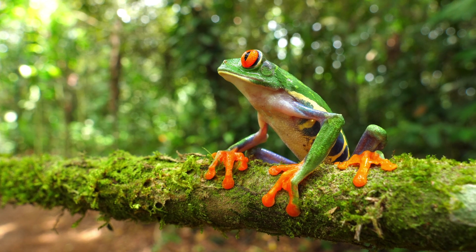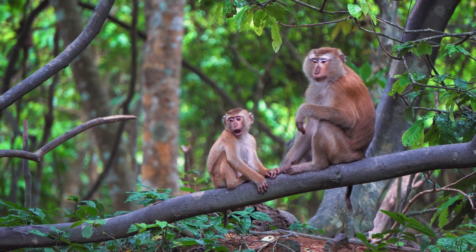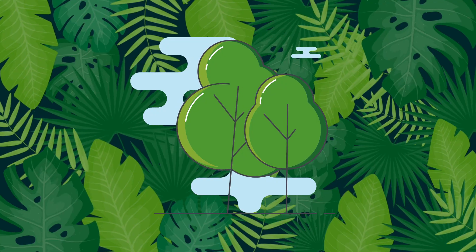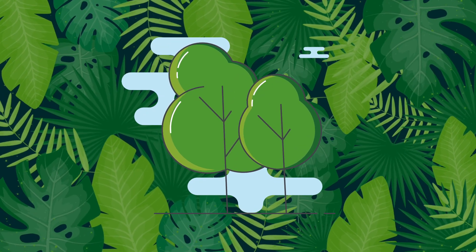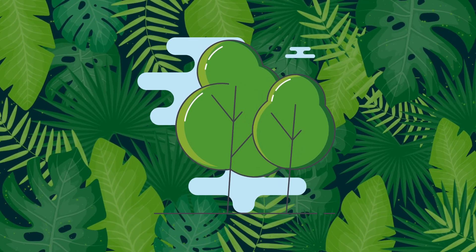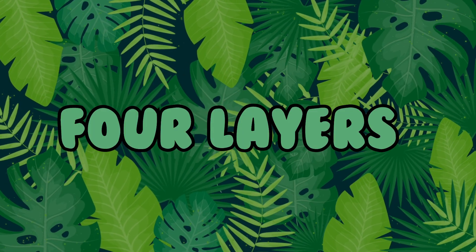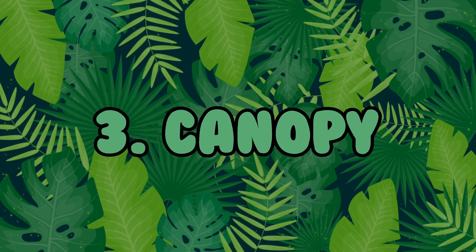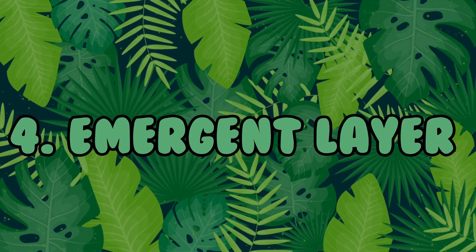Now that we've learned about a few of the creatures living there, let's learn about what makes up a tropical rainforest. A tropical rainforest isn't just one big jumble of trees — it's organized into four layers: the forest floor, the understory, the canopy, and the emergent layer.